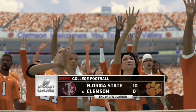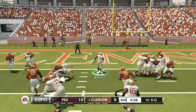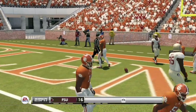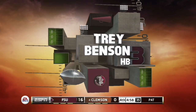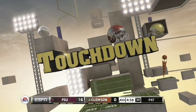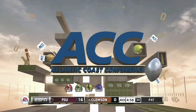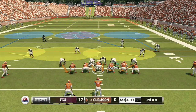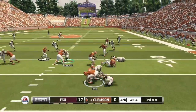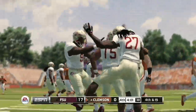On first and goal, Jordan Travis hands it off to running back Trey Benson for a seven-yard touchdown run. With 4:58 remaining in the fourth quarter, Florida State leads 17-0. At the end of the third quarter the score was 10-0. This is not a great showing for the Clemson Tigers at home. Clemson faces a third and eight — the quarterback is sacked and fumbles, but it is recovered by number 74 of the Clemson offense.